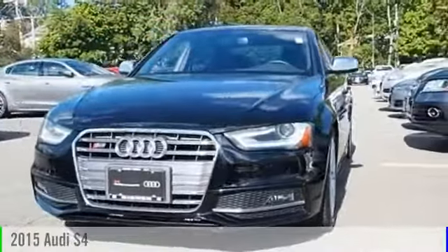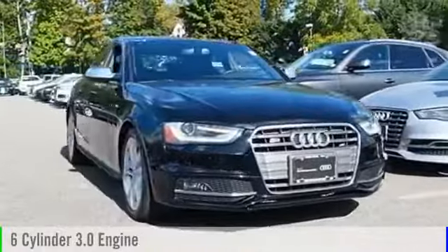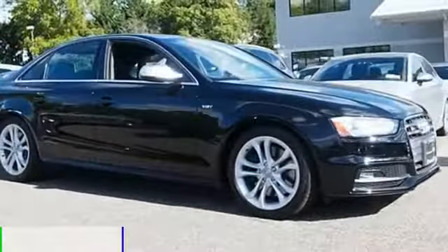2015 S4. This vehicle is powered by an all-wheel drive, six-cylinder, 3.0 liter engine, and comes with an automatic transmission.